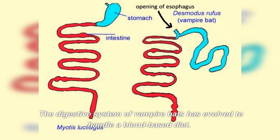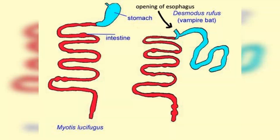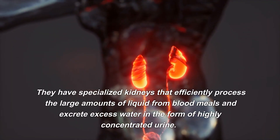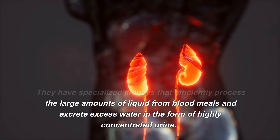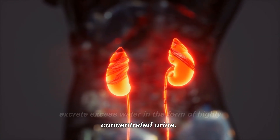The digestive system of vampire bats has evolved to handle a blood-based diet. They have specialized kidneys that efficiently process the large amounts of liquid from blood meals and excrete excess water in the form of highly concentrated urine.